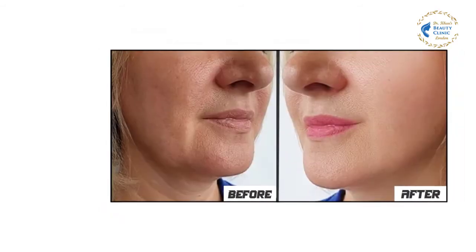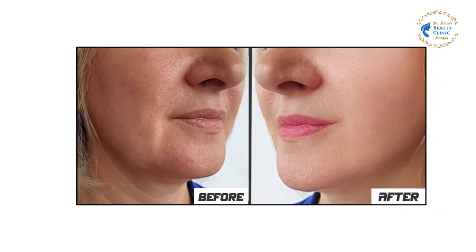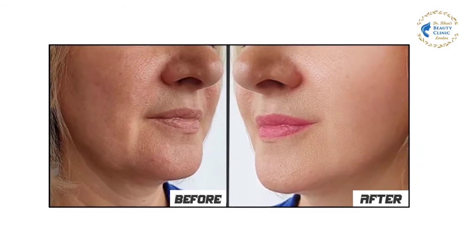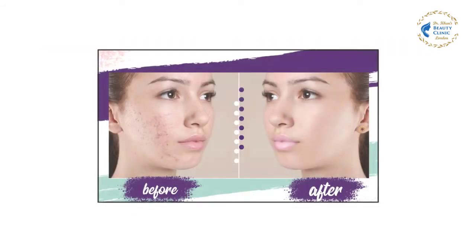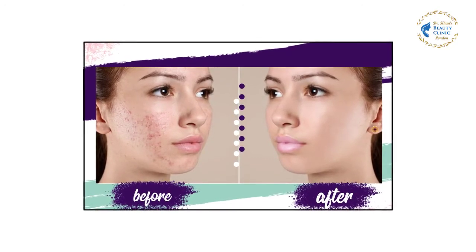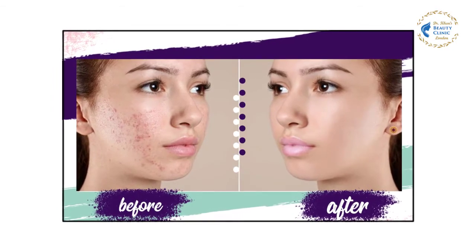Facial wrinkles, acne, chicken pox, and traumatic scars, mild to moderate skin laxity on the face, neck, and chest, irregular skin texture and tone, large visible pores, and stretch marks. Because radiofrequency causes your skin to produce new collagen and elastin and rebuild old and damaged cells, results are not immediate.